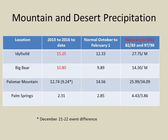What about our mountain locations? Some of our mountain locations are actually running above normal, like Idyllwild and the Big Bear region. Regions in our deserts are running just about normal. So in some parts of Southern California, especially in parts of Riverside and San Diego County, we've seen quite a bit of precipitation so far this year. But we still have a good portion — about two months of the winter — to go.